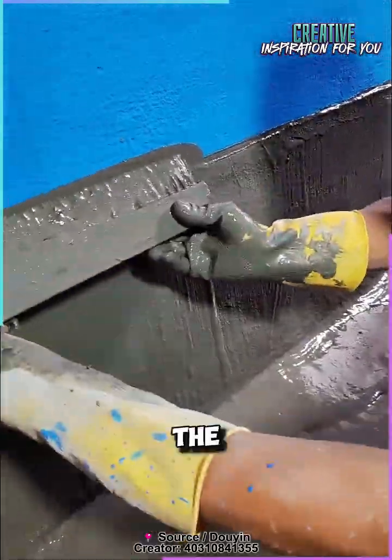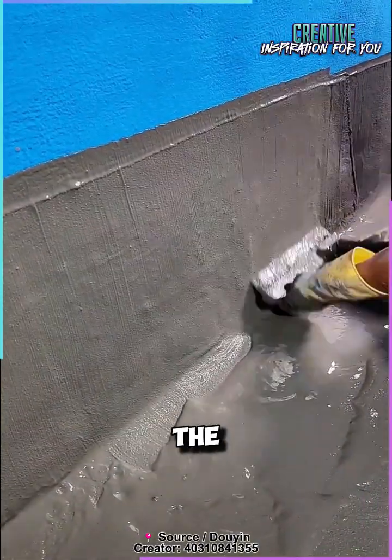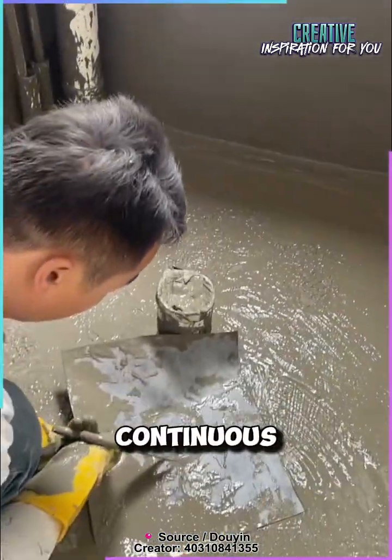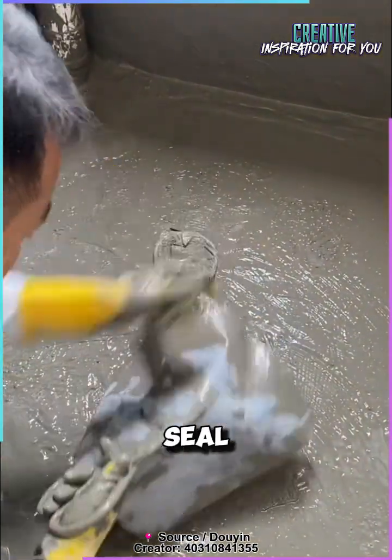Why is it so effective? The polypropylene membrane is flexible and extremely resistant to the structural movements of the building or extreme temperature changes. Plus, it creates a continuous barrier with no seams or weak points, ensuring a perfect seal.